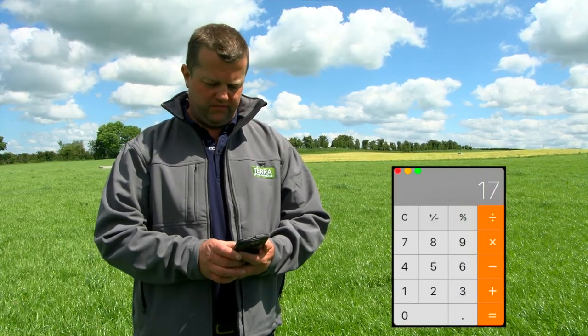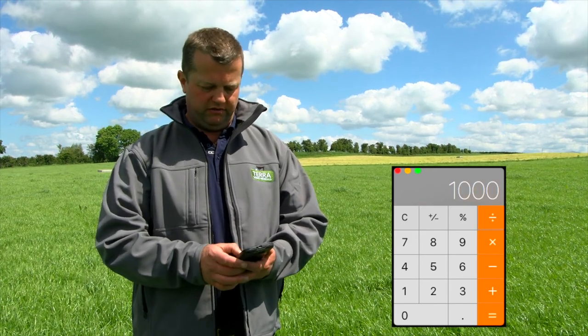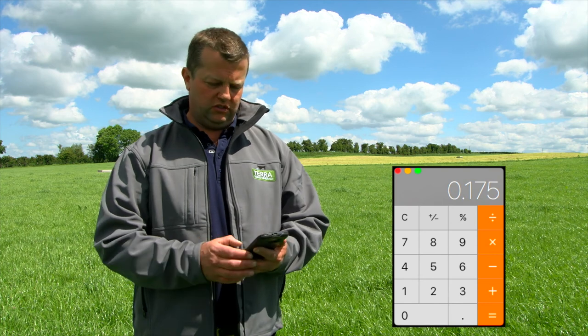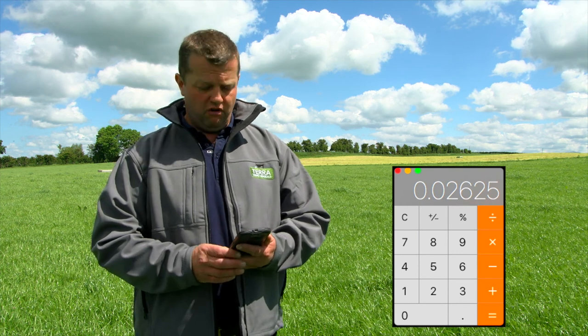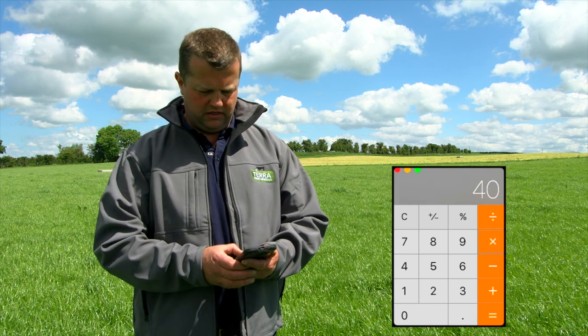First we'll convert the grams to kilograms, so that's 0.175, and then it's 15% dry matter, so we multiply by 0.15, and then there are 40,000 quadrants in a hectare so we multiply that by 40,000. That gives us 1,050 kilos of dry matter per hectare.